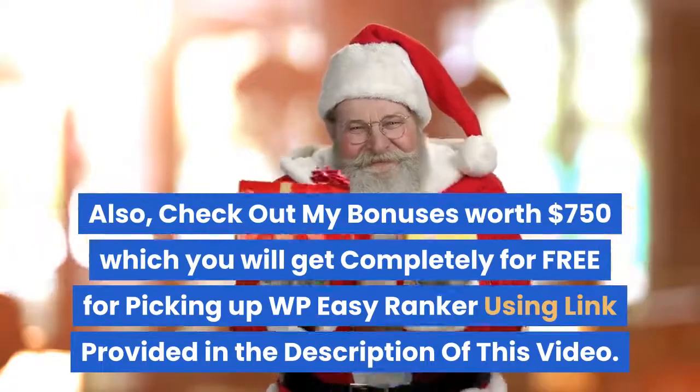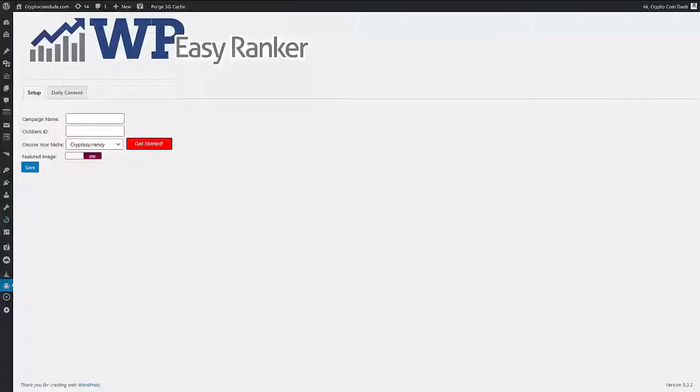Hey, what's up — Dan Green here. I'm the developer of WP Easy Ranker, which I believe is the most powerful, most automated, and most easiest-to-use WordPress plugin you will ever have seen. It's a great plugin for marketers who just want easy, fast results without any of the hard work.